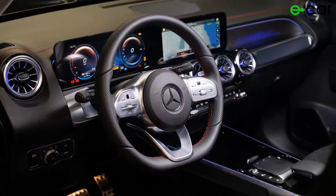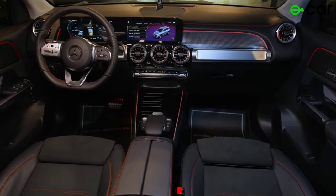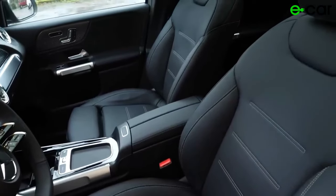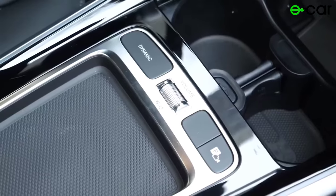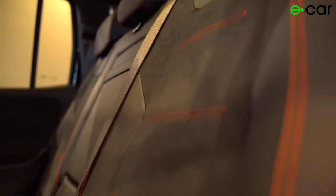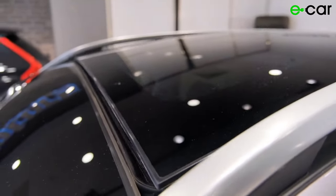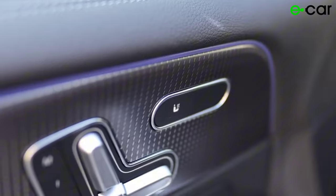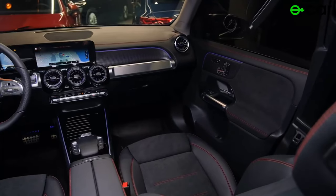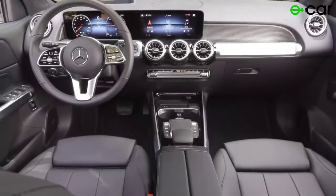Step inside the Mercedes-Benz EQB 350 and experience a world of luxury, comfort, and cutting-edge technology. The interior is designed to provide a premium driving experience for both the driver and passengers. The EQB 350 offers a spacious and inviting cabin with ample room to stretch out and relax, with plenty of legroom and headroom in both the front and rear seats. From the moment you enter, you're greeted by high-quality materials — soft-touch surfaces, premium leather upholstery, and elegant trim accents create an atmosphere of refined luxury.